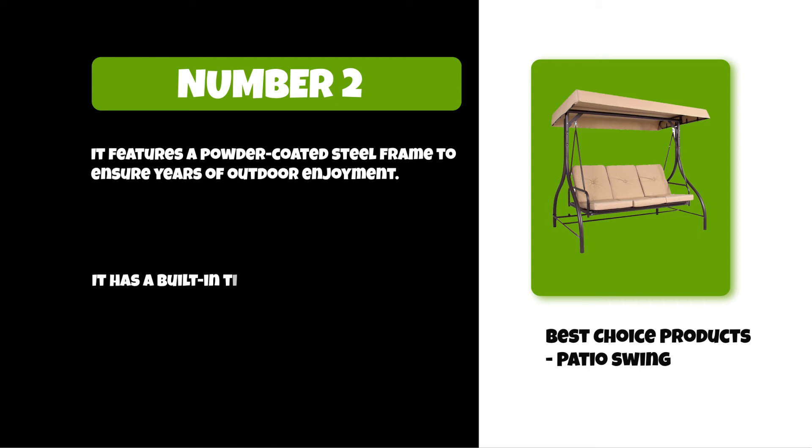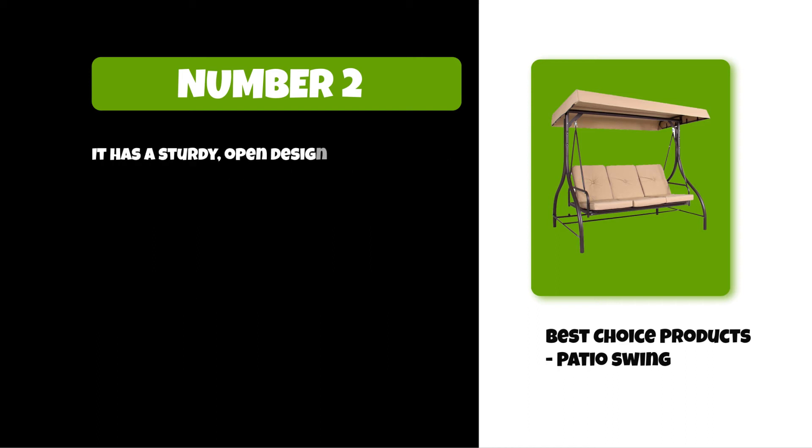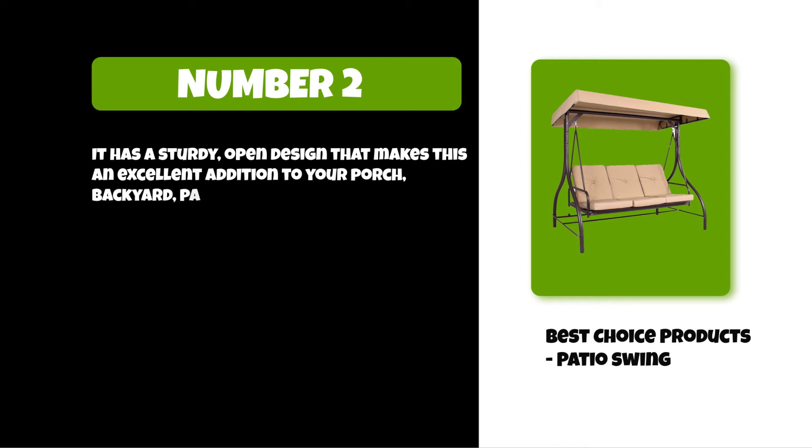It has a built-in tilt system that allows you to adjust the angle of the canopy up to 45 degrees. It also has a sturdy open design that makes it an excellent addition to your porch, backyard, patio, or garden.